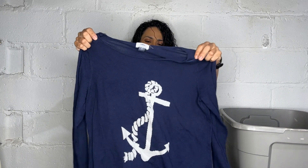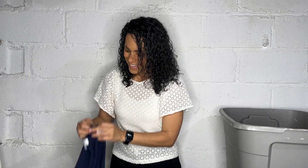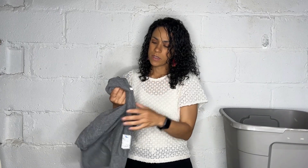Next we have this Old Navy, size large, navy blue sweater with an anchor print — so a nautical theme. I like picking up Old Navy especially when it's a larger size.